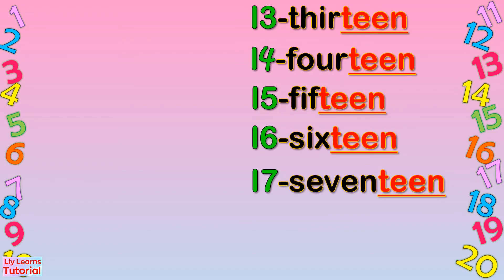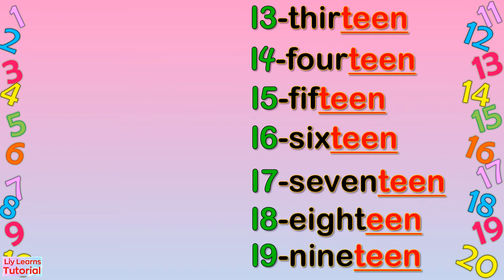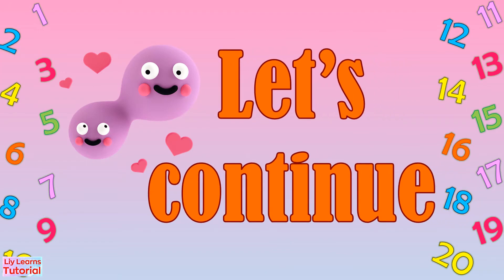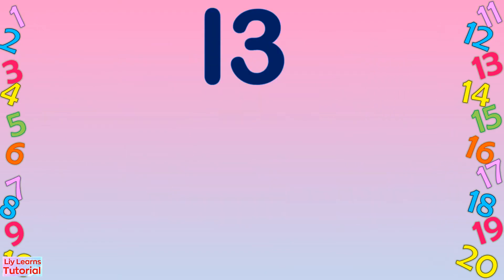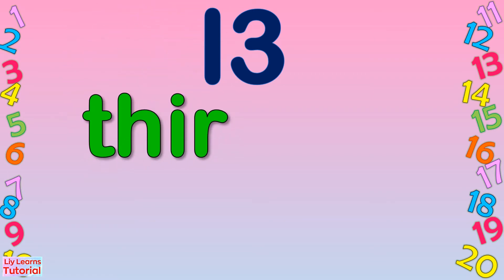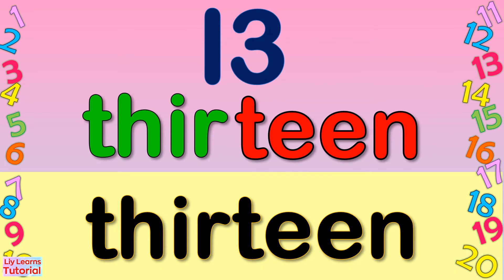17, 18, 19. These numbers end in T-E-E-N. Let's continue. 13: T-H-I-R-T-E-E-N. Thirteen.